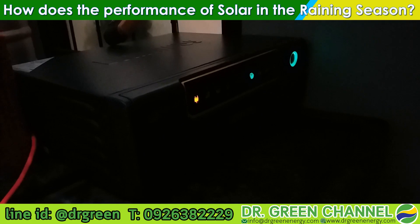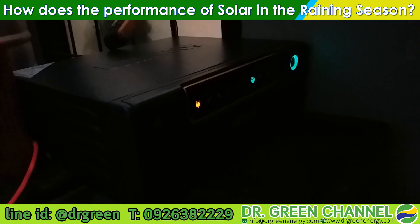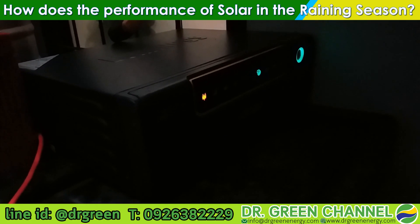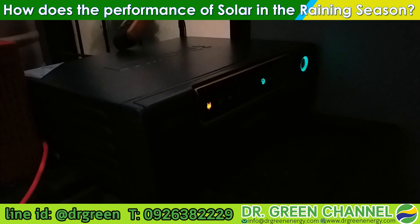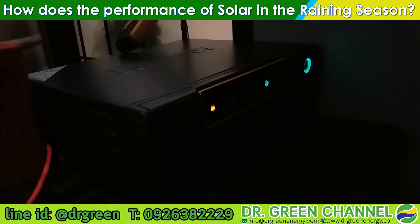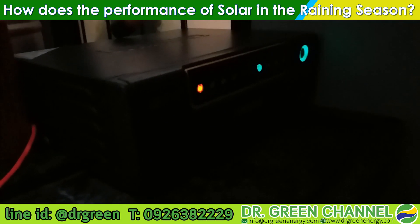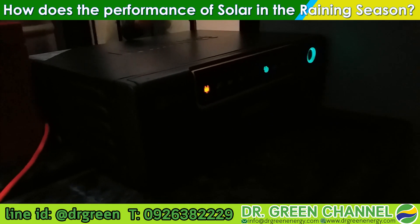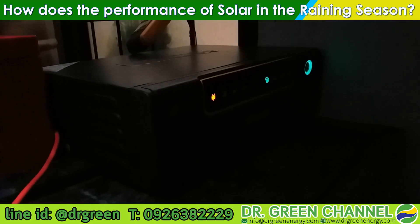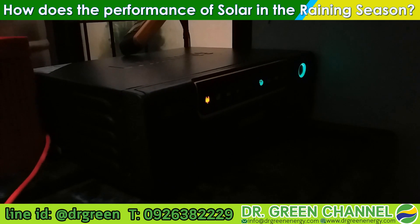If you have any suggestions or questions regarding solar energy or hybrid systems, you can raise them in this video or contact Kunmei for more information. Thanks for watching — I will try to collect more information regarding solar deployments in Thailand to share with you. See you again in the next video. Sawadhi kap.